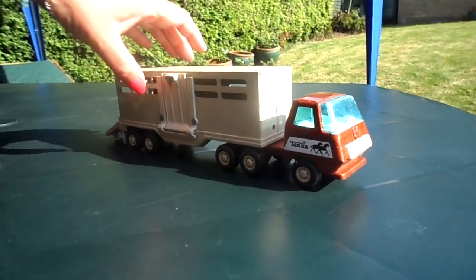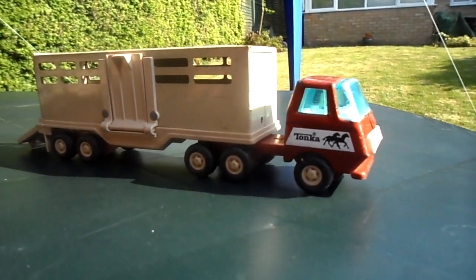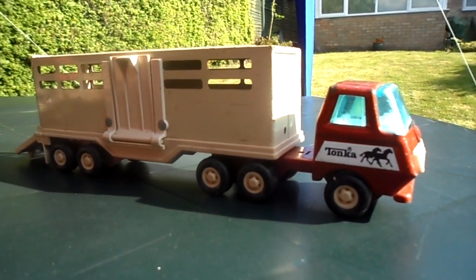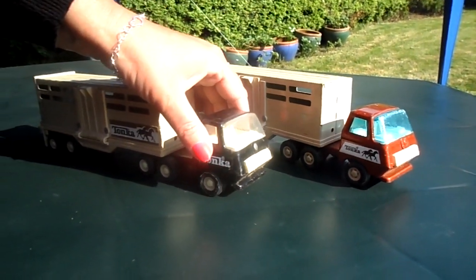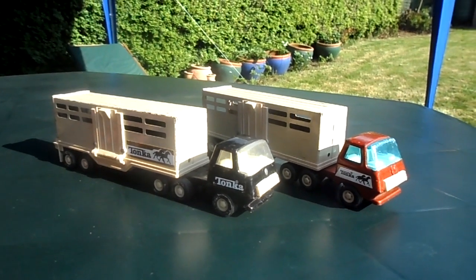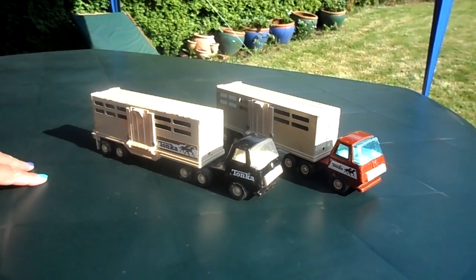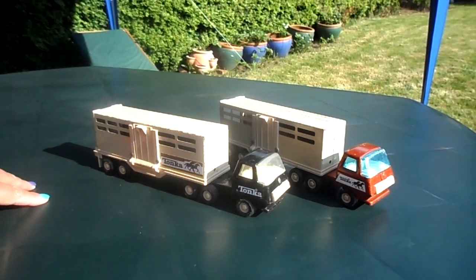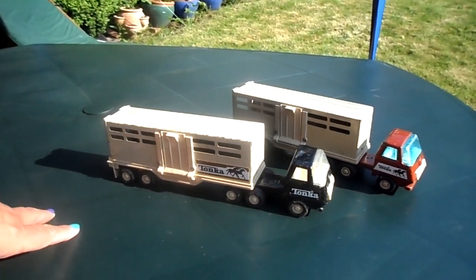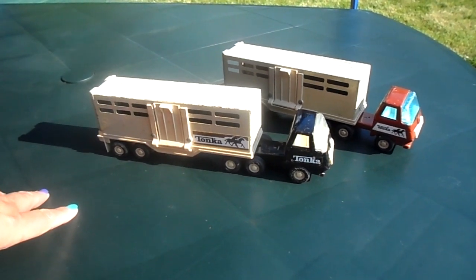So there you have it — a Tonka horse box from roughly the 1960s. If you like this video please press like, and if you'd like to see more of the same, we have toys from yesteryear and also modern toys, so please come back again soon. Take care, see you later.